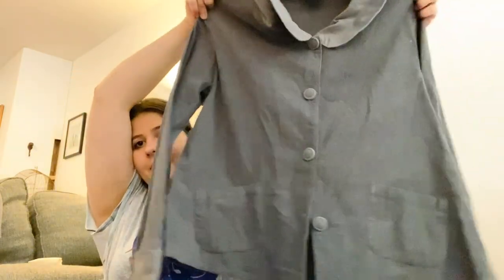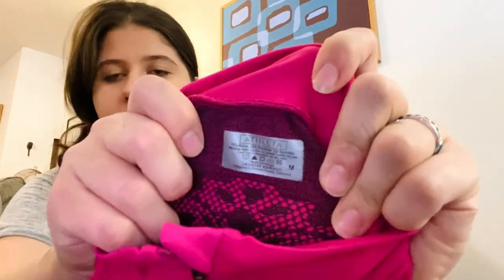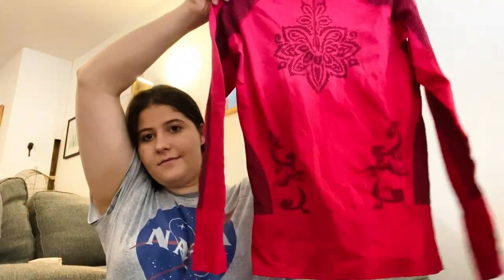I pick up most new-with-tags stuff at the bins because it feels weird leaving it knowing it's going to the landfill. Next is an Athleta top, size medium — definitely an older tag but it's a pretty substantial athletic long-sleeve, super stretchy.